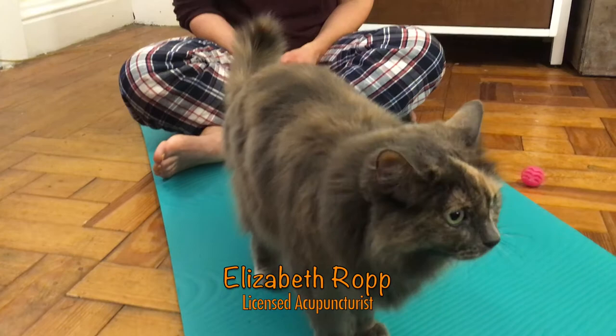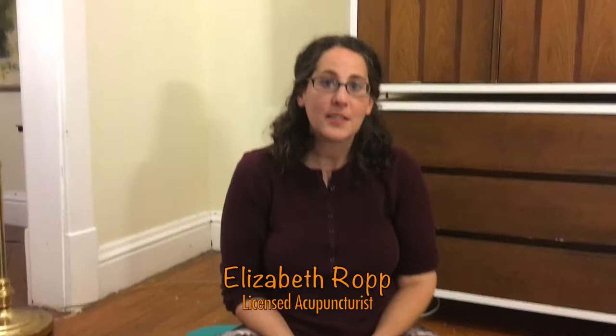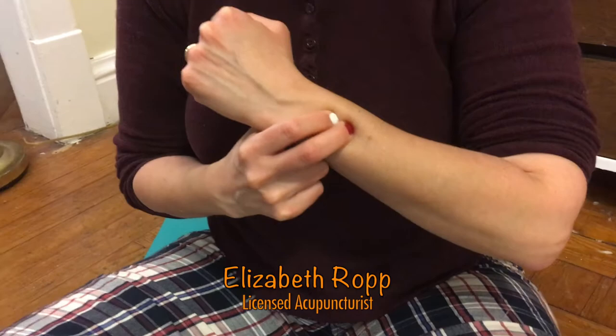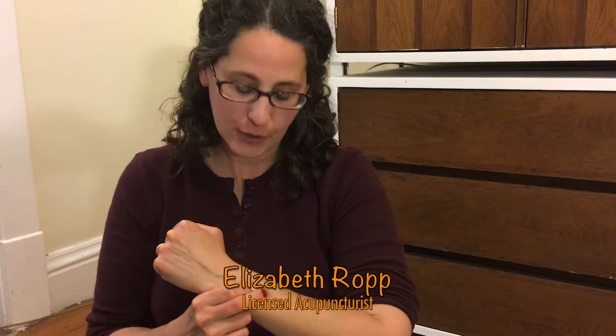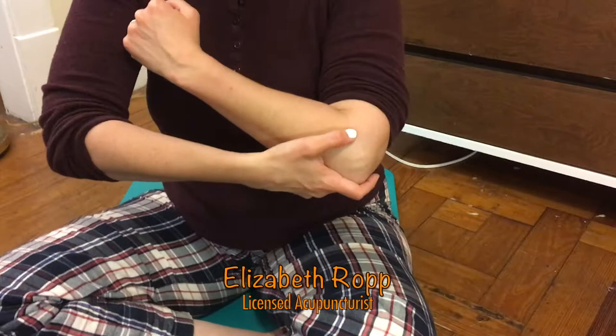Hi everyone, I'm Elizabeth with the Manchester Acupuncture Studio, and today we're going to talk about points that can relieve constipation. We're going to be using three groups of points: on the back of the wrist, near the elbow, and below the knee on the lower leg. First, find the back of the wrist, measure two finger widths up from the center, and then a third finger width just above that. This is San Jiao six and San Jiao five. San Jiao six is the most important point to treat constipation. Used with San Jiao five, both points together can help relieve stagnation in the large intestine. Press and rub on both wrists for a few minutes before moving on.